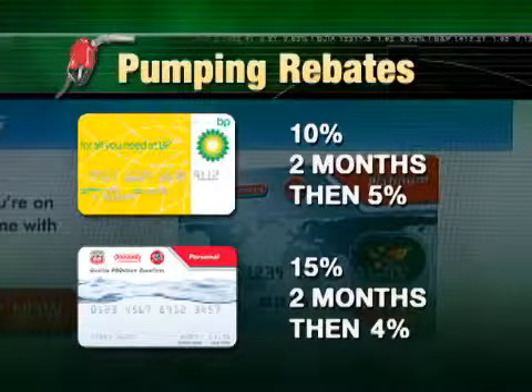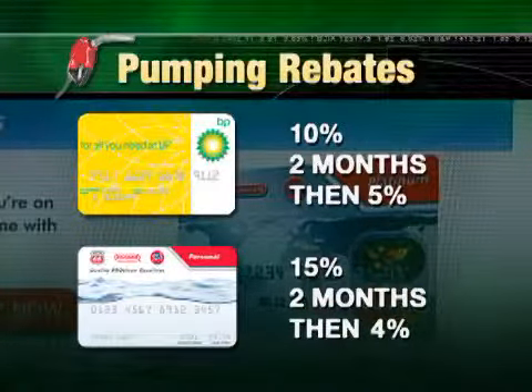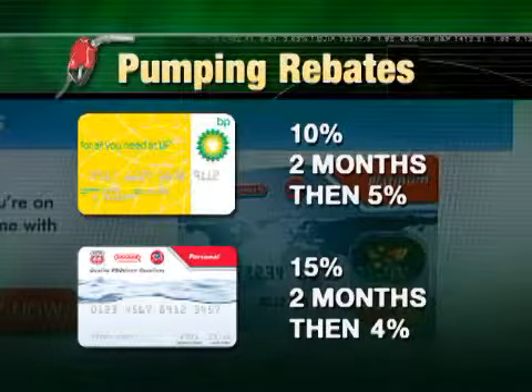Phillips Conoco has one that offers 15% for two months. Then both these cards scale back — 5% on the BP, 4% on the Conoco.